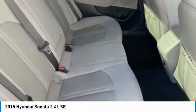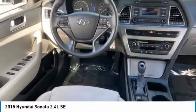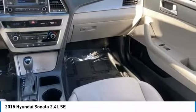Heated mirrors, aluminum wheels, rear spoiler, brake assist, traction control, stability control, daytime running lights, front all-season tires, and rear all-season tires.